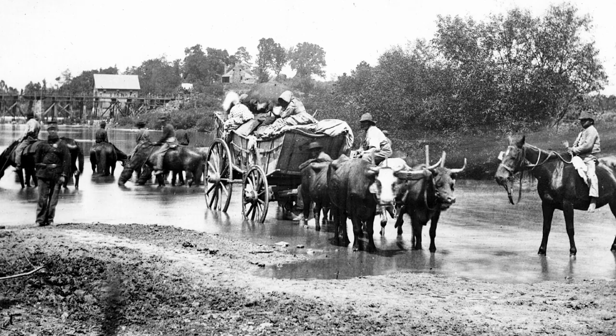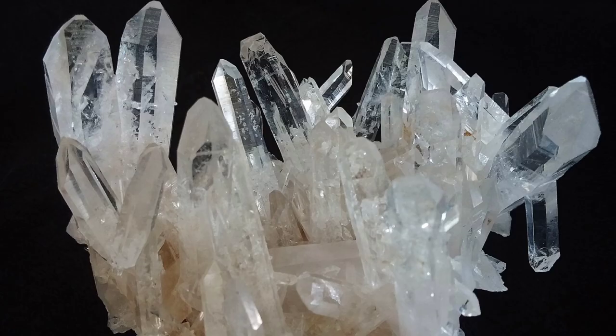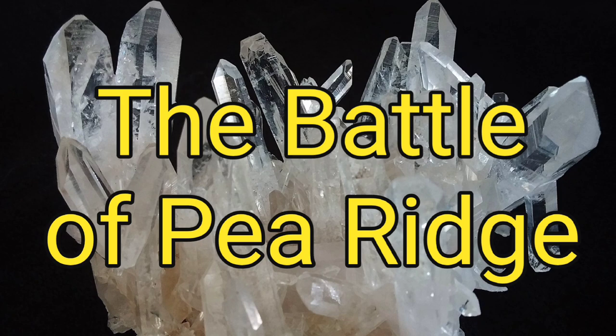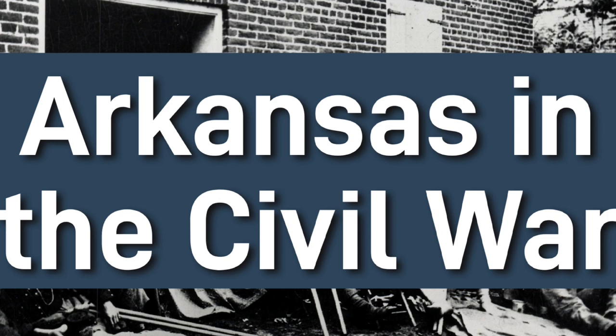Today we will learn about the state of Arkansas during the Civil War, including the Battle of Pea Ridge as well as the Battle at Prairie Grove, and much, much more. So find a comfortable spot to sit and grab a snack as we explore Arkansas in the Civil War.